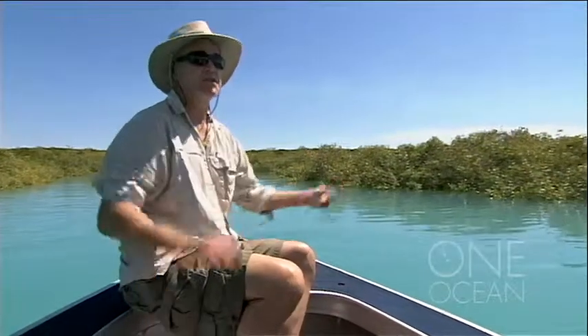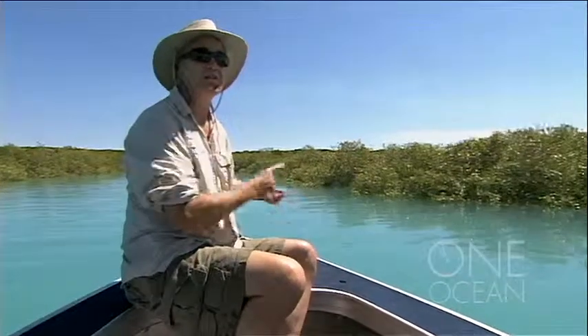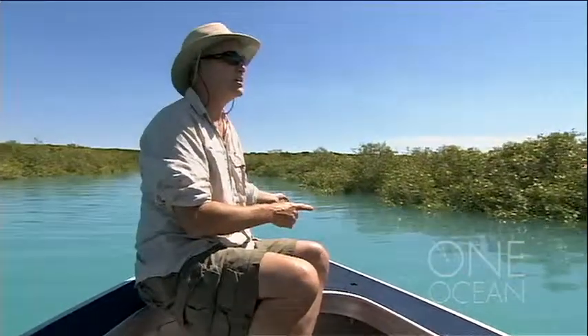Everything around here is a mangrove animal. Sooner or later, some of them go back out there, but they're always coming back here. This is the safe place — this is your get out of jail free card. The predators can't get you.